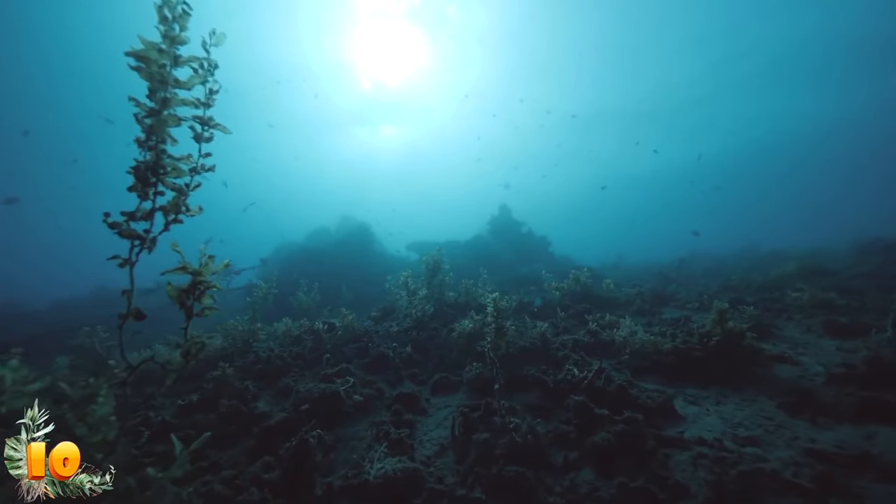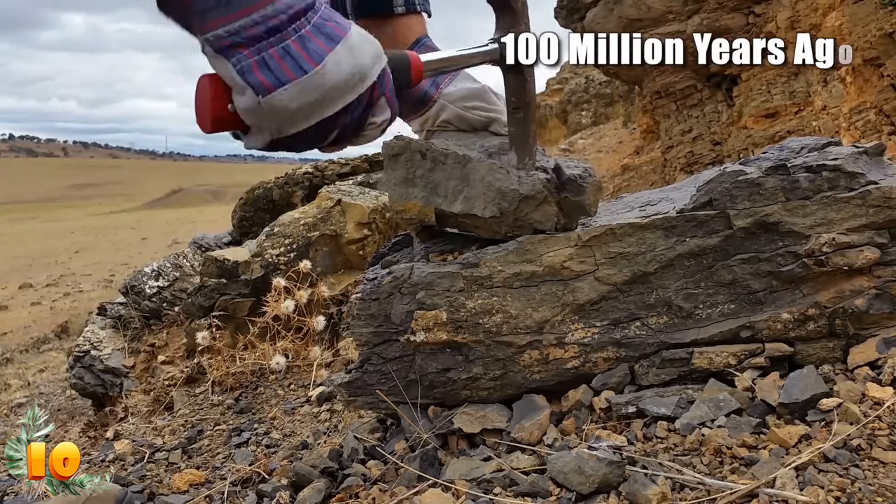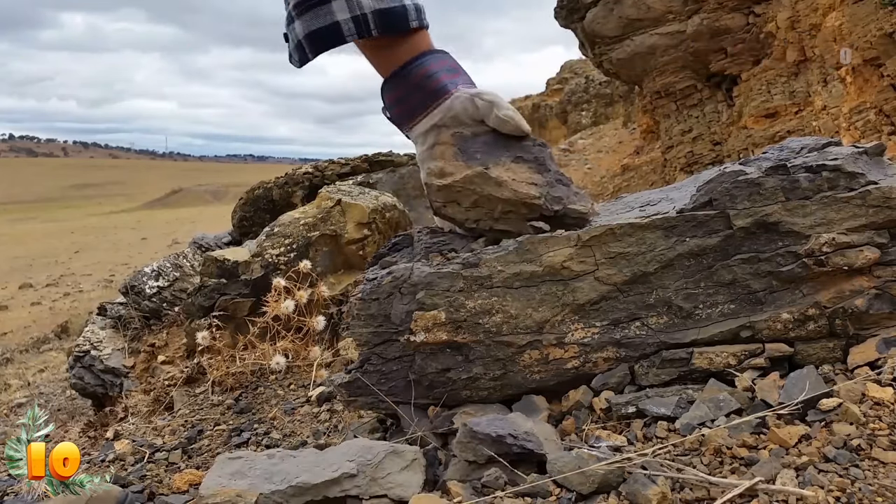For as little as we know about them, evidence of worms resembling the Osedax have been found in dinosaur fossils dating back as far as 100 million years ago.